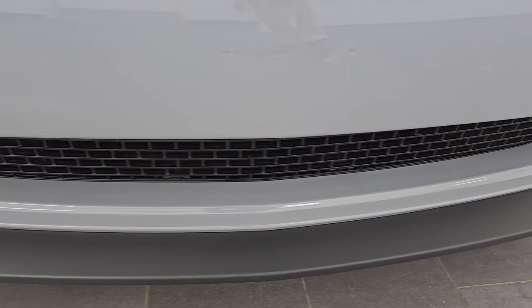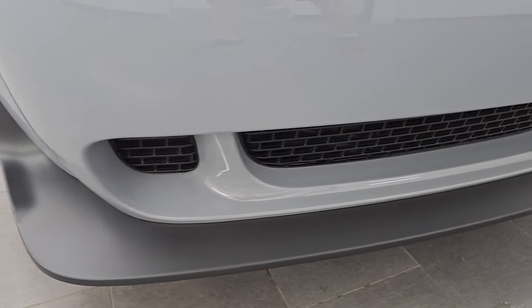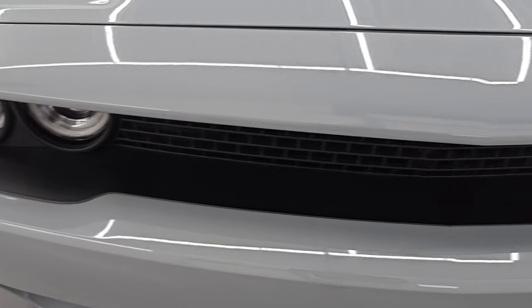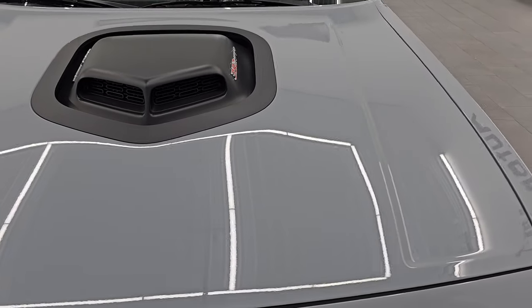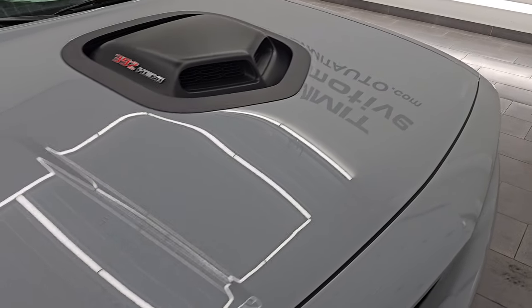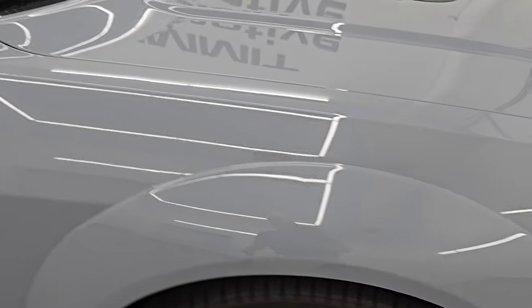The front bumper and lower valence are absolutely perfect — no scuffs, scrapes, dents, or dings, and it's never been drilled into. So definitely, if you're looking for a collector piece, this is probably the one you're looking for in Smoke Show. Of course, the shaker hood is on there, and the hood is in excellent condition with no dents or dings. The passenger side front fender is in excellent shape as well.